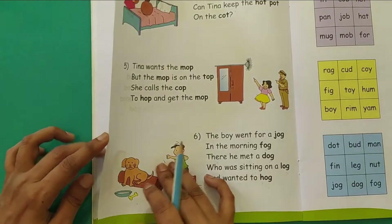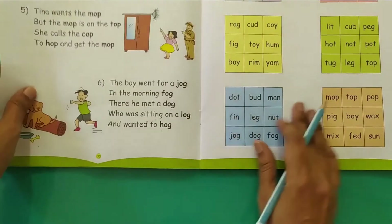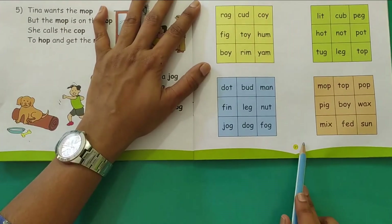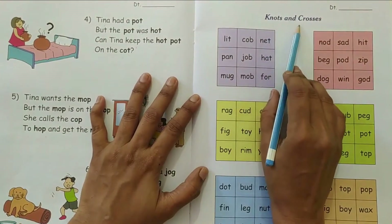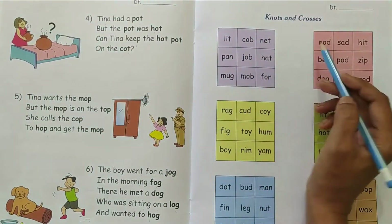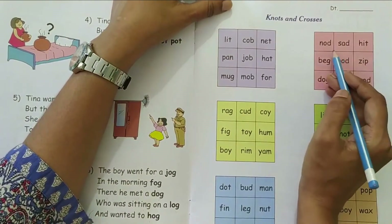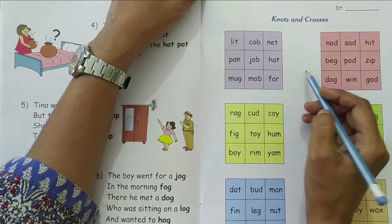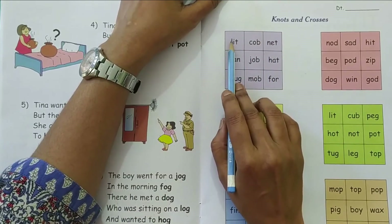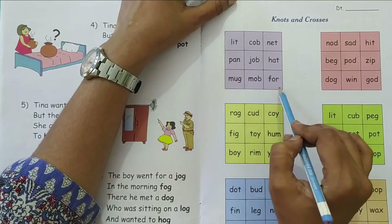So children, you have to practice reading these jingles on page number 29 and 30 of your Phonics book. Now we will do a small activity on page number 31. It is called knots and crosses. We had done it earlier for short vowel A sounds. Now we will do it for short vowel O words. You have to search three words in a row which have the vowel O in it. Your words can be across, down, or diagonal.